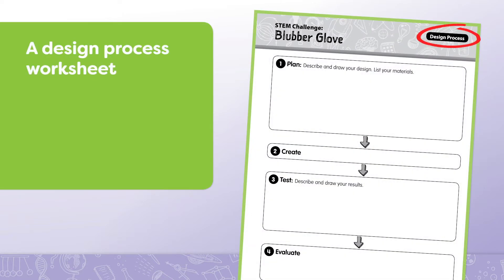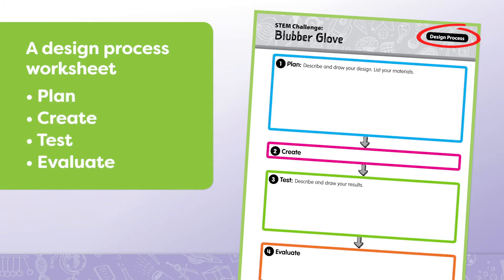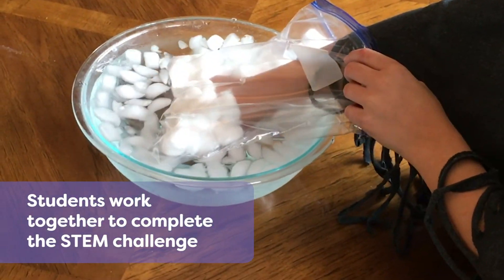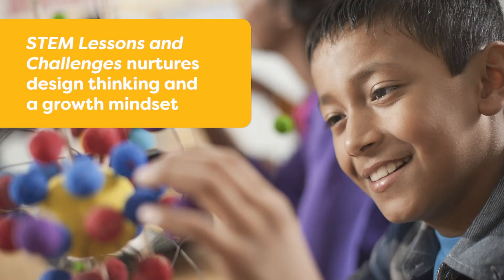A design process worksheet helps guide students through the engineering process of plan, create, test, and evaluate. Students work together to complete the STEM challenge. After students build their design, they test, evaluate, and refine their design as needed.